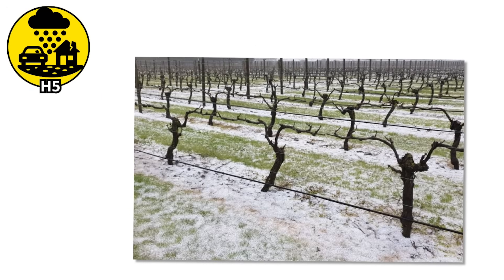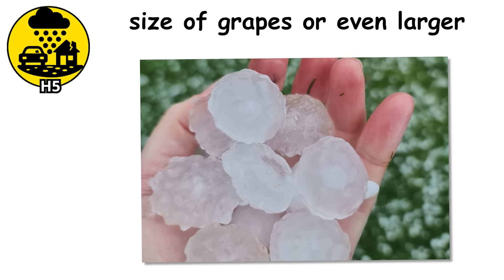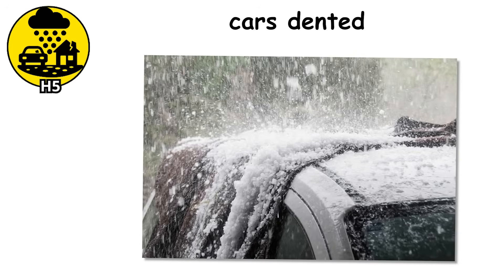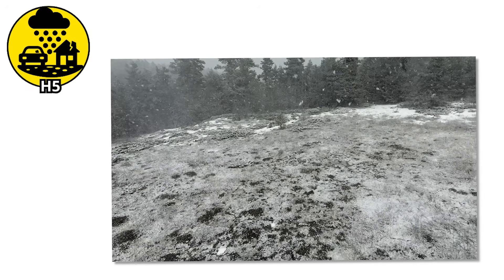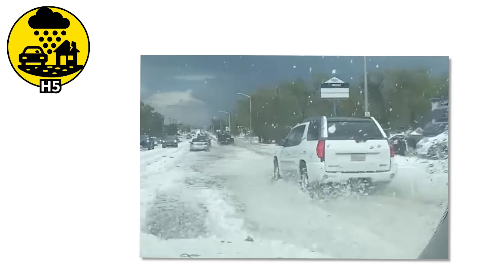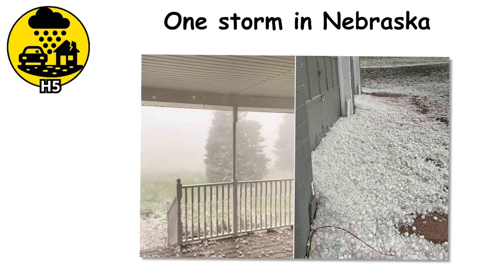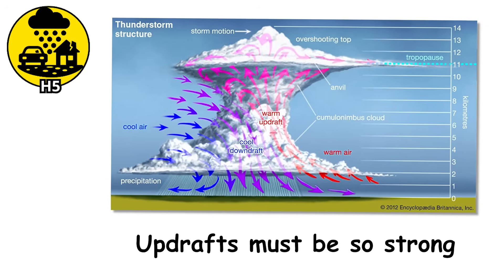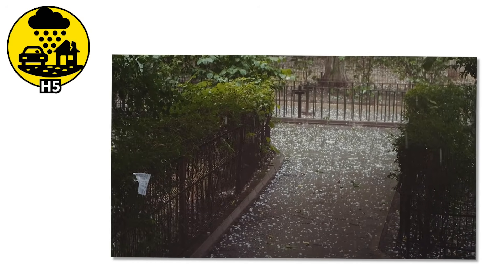H5. Now we're stepping into territory where nature stops being annoying and starts becoming hostile. When hail reaches the size of grapes or larger, every second of exposure matters. You can hear it in the way it hits rooftops with a blunt, cracking thud. At this size, hailstones are slamming into the earth with enough force to cause real injury. A direct hit to the head can leave you dazed or worse. Pets and livestock are at serious risk, and crops are often wiped out completely.